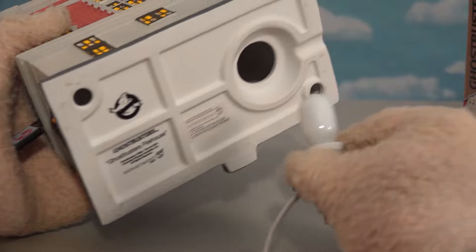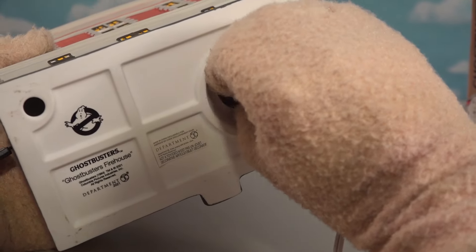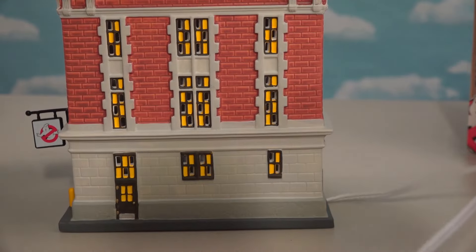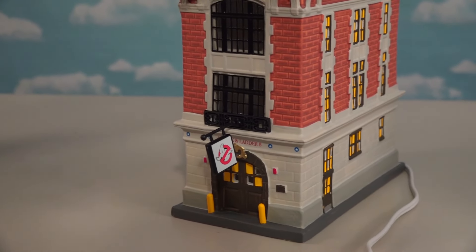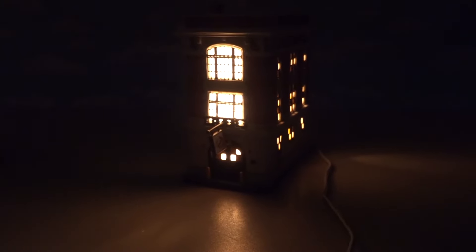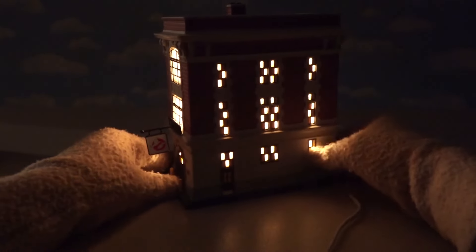Now we have the light bulb — check that out. It's like a Christmas light or Christmas village piece. You can see this is the firehouse right there. Let's plug this in, get it into position, and turn out the lights. Oh, I can't wait to see what this looks like. And... ba-bam! Oh, cool, look at that. That is so cool. Da-da-da-da-da-da-da, Ghostbusters!